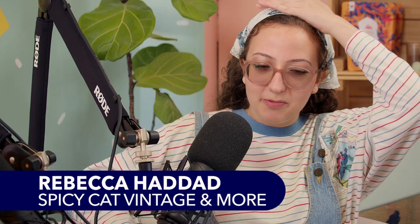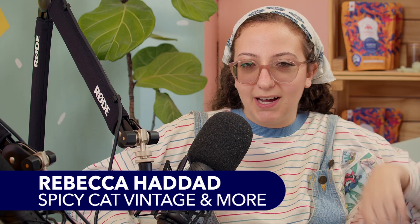One of my last but not least guests is Rebecca Haddad, and she is the owner of Spicy Cat Vintage and More. I've been casually selling vintage online since probably the pandemic, so about three or four years. It was very casual at first, not serious.